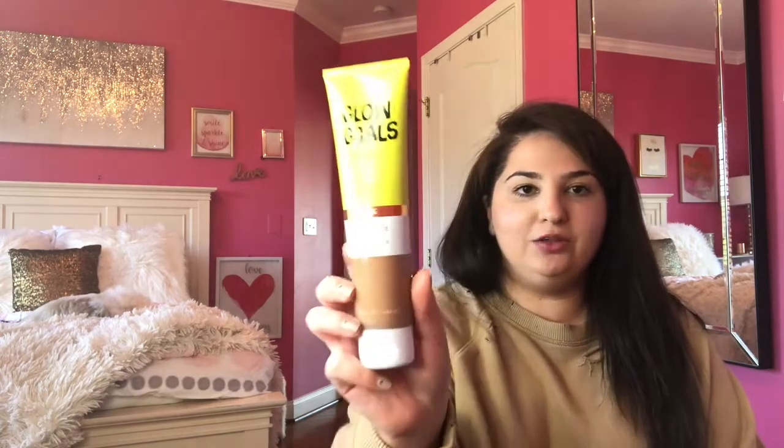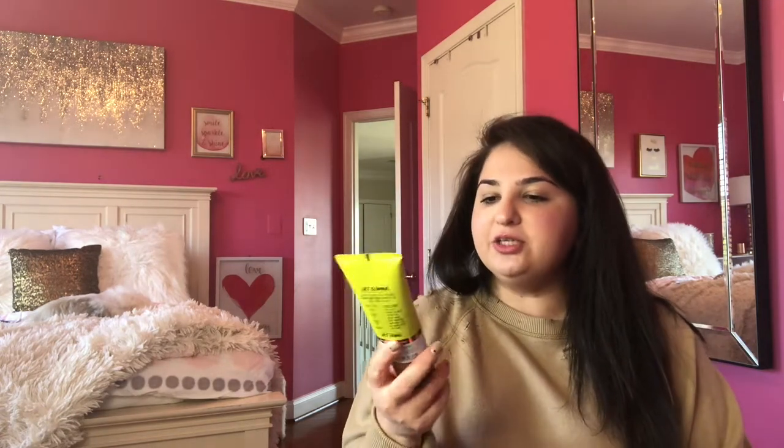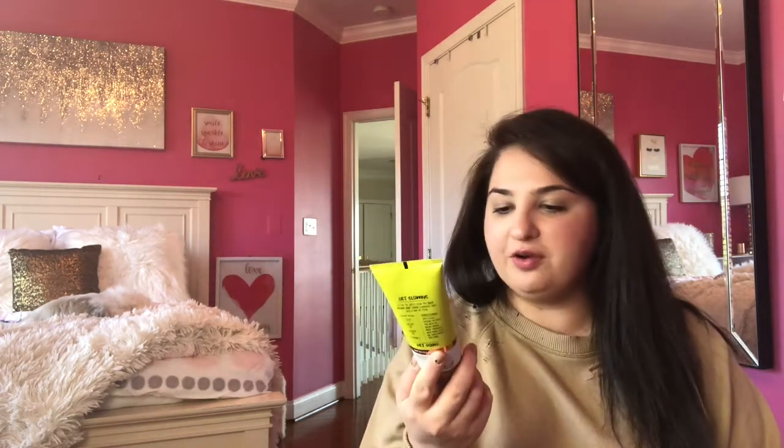We've got two more things. The first is the Glow Goals Radiant Body Lotion. For the subtle glow, this sheer radiant body lotion illuminates skin with a hint of color — apply evenly, focusing on areas that need an instant bronze boost. I'm not sure if it's a gradual tanning lotion or an instant bronzer, but it was on sale so why not.